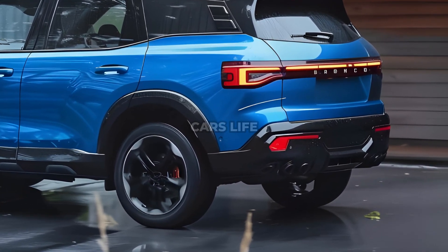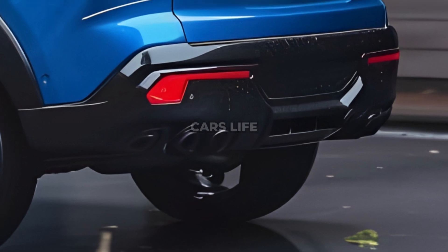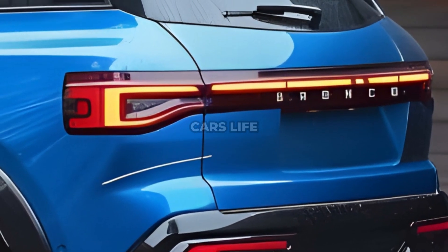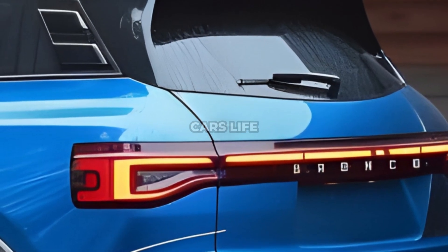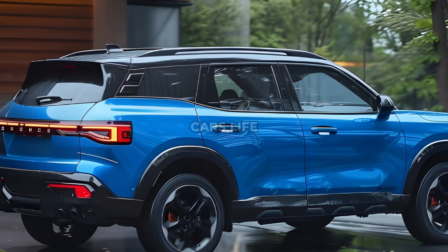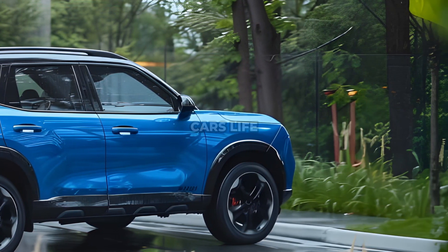The Bronco Sport's interior has been completely redesigned. For an improved infotainment experience, anticipate a larger 13.2-inch SYNC display that takes the place of the previous 8-inch SYNC system. The interior raises the bar for comfort and connectivity by fusing cutting-edge technology with a durable design.